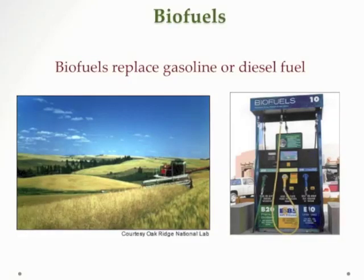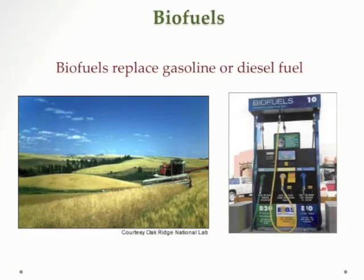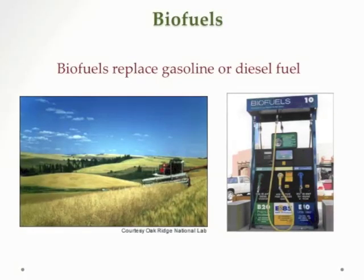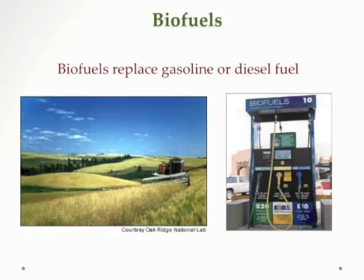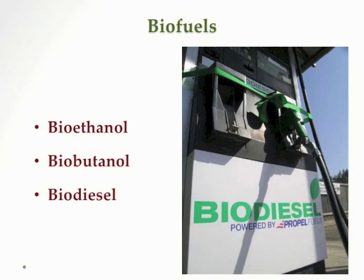In this presentation, we look at another way to reduce consumption of gasoline and diesel fuel, and this is through the use of biofuels. Biofuels are replacement fuels for gasoline and diesel fuel. We look at three biofuels which are either currently replacing gasoline and diesel fuel or have the potential to do so in the future. They are ethanol, butanol, and biodiesel. All of these are bio, and we'll show you in the next slide what we mean by bio.